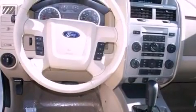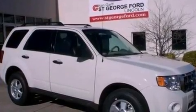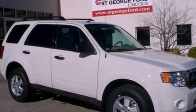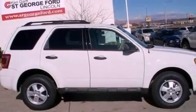Its top features include a multi-link rear suspension, traction control and stability control systems, commercial-free satellite radio, aluminum wheels, roof rails, and a tire pressure monitoring system. The following features are also included.